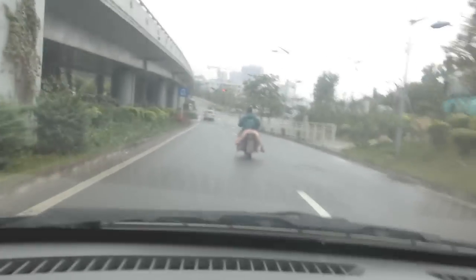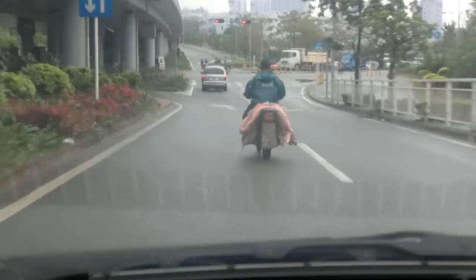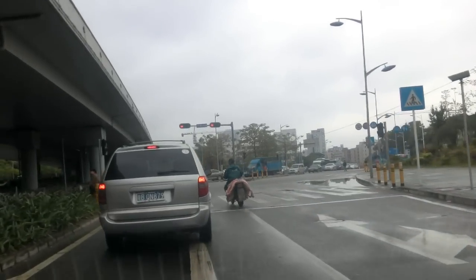That looks horribly unhygienic, doesn't it? A guy's delivering split pigs on the back of his motorbike. I don't really feel the need to eat pork around this area anymore.